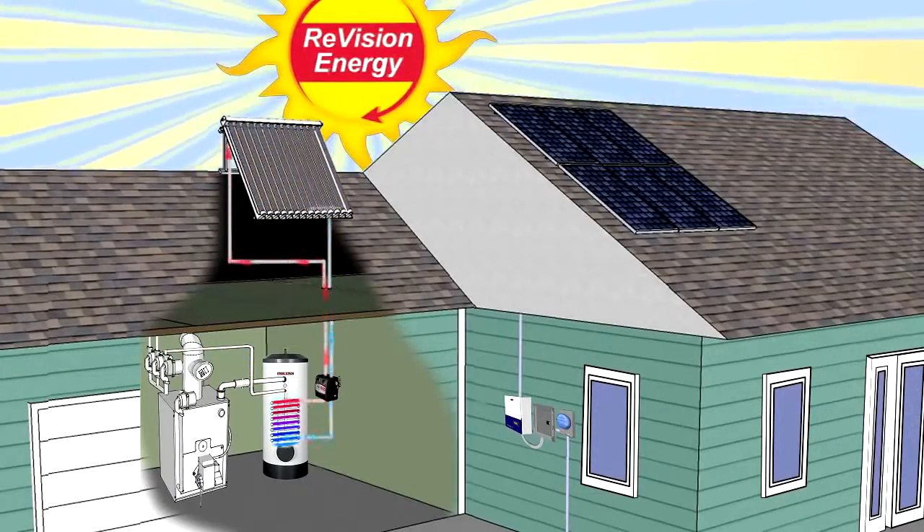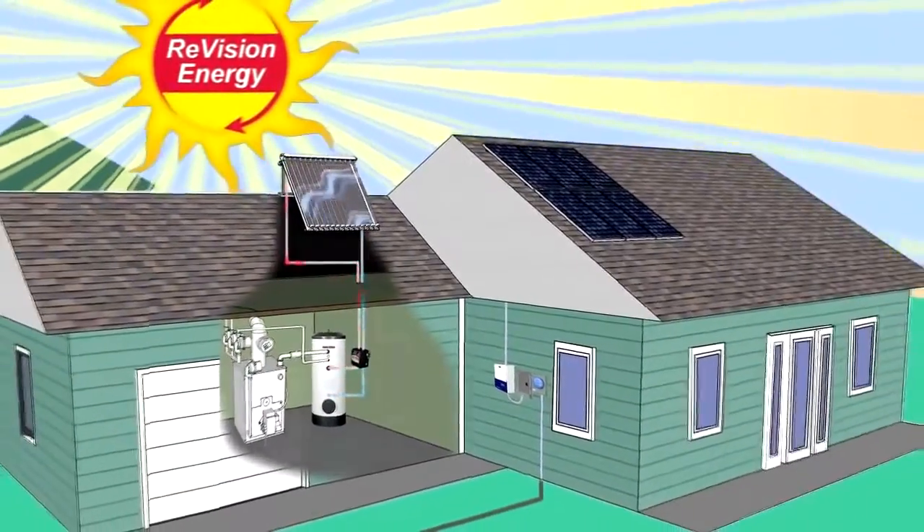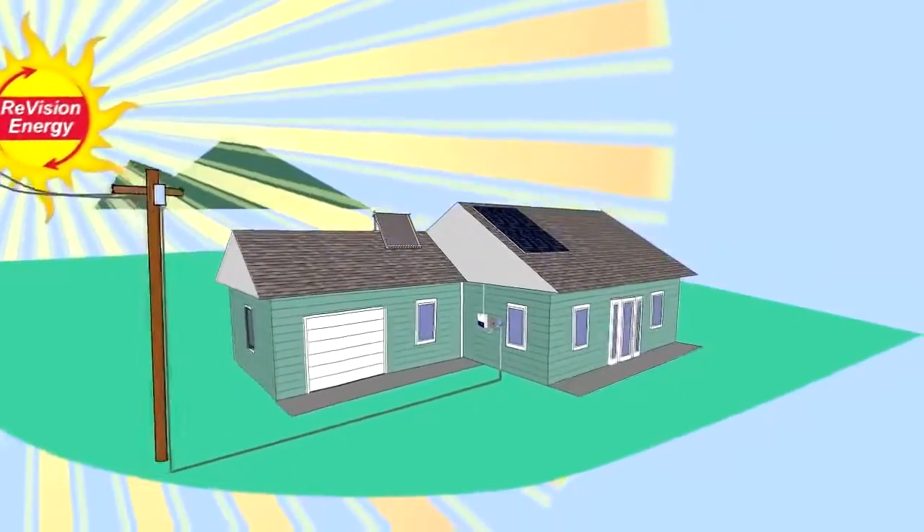Overall, expect about 80% of your home's water heating to come from the sun, saving you lots of oil or electricity each year. In fact, for most homes, a solar hot water system will pay for itself in seven to eight years.